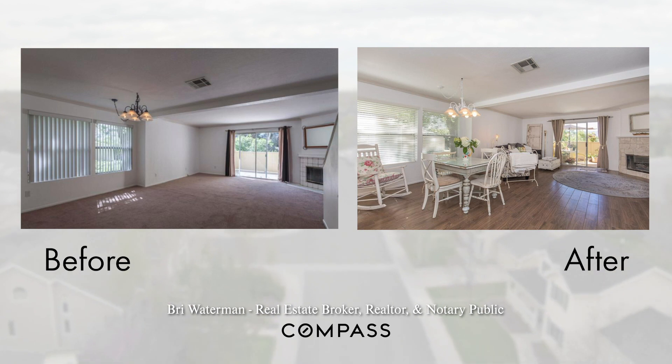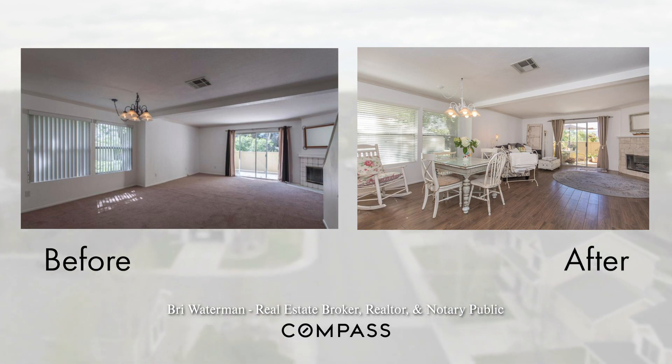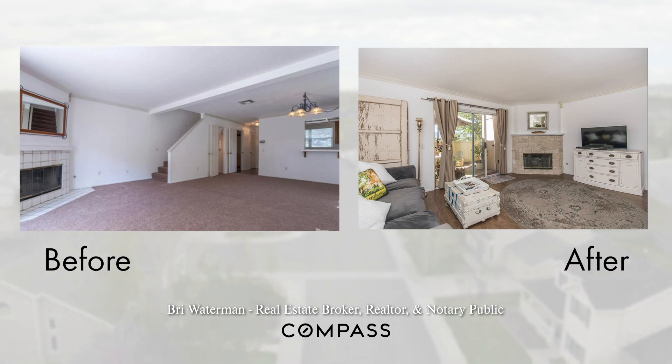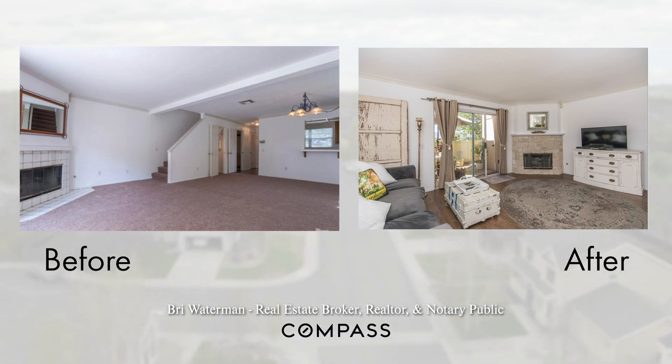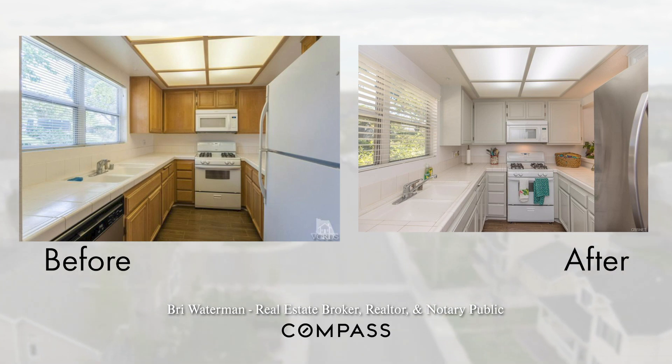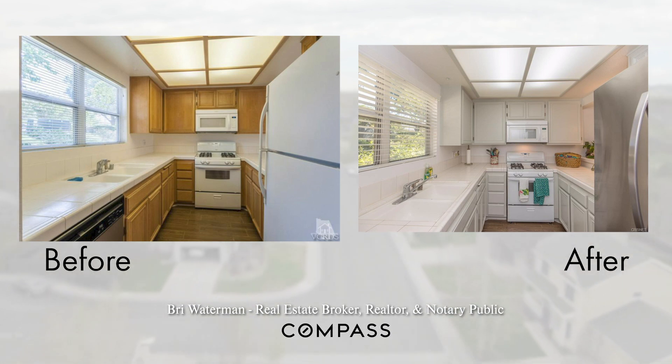We went in and replaced the old carpet with laminate. We changed the facade around the fireplace from tile to stone, and then we simply painted the kitchen cabinets white. If you look at these before and after photos, you can see a huge difference — the property marketed and sold within less than two weeks.